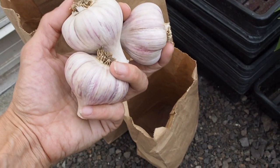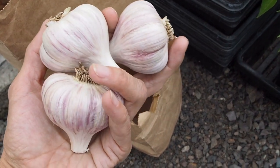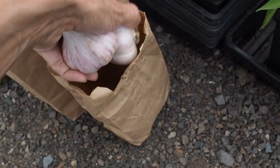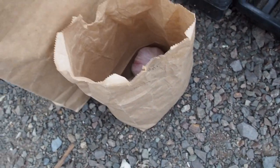For number 11 and 12 we have some garlic — I've got both hardneck and softneck. This is the hardneck variety Turkish Giant, so I'll be entering three of those. Then I've got Nootka Rose and I've got three of those as well.